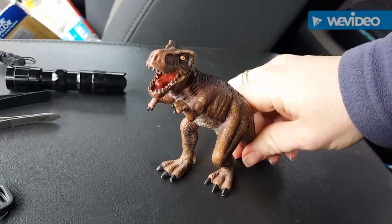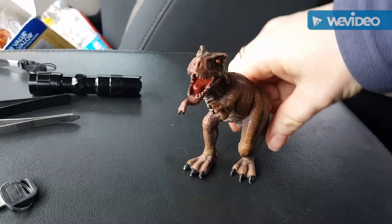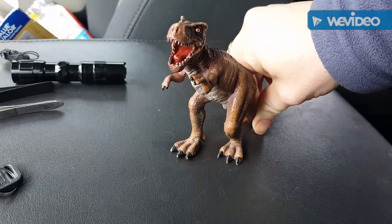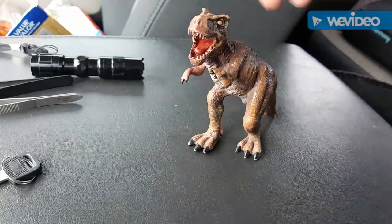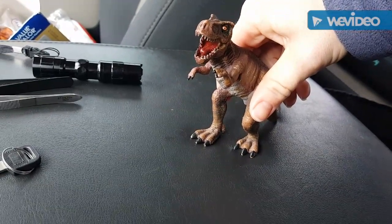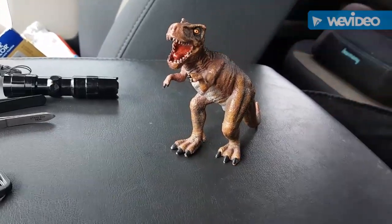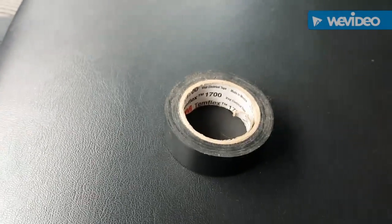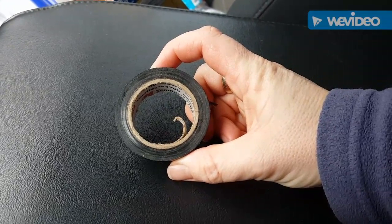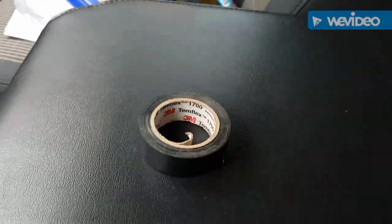Don't leave home without a traveling companion. I saw a meme on Facebook about people traveling with dinosaurs in scenic backgrounds, so I thought, why not? It caught on with some of my Facebook friends. I named him Johnny — much like Johnny Cash, he's been everywhere. Also, can't forget the tape. This is electrical tape and it works great for just about anything — cuts, nicks, scrapes. My husband is an electrician so we have a plethora of it.